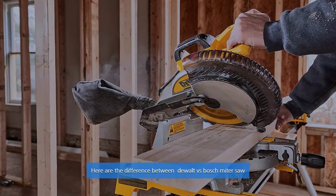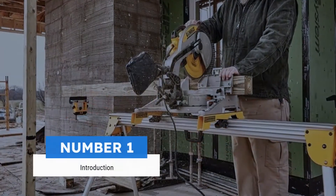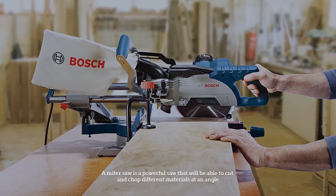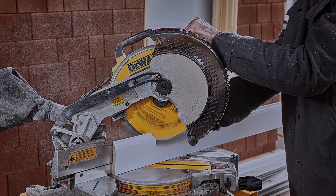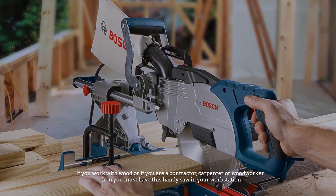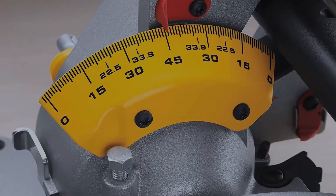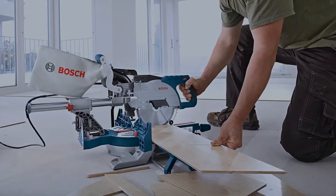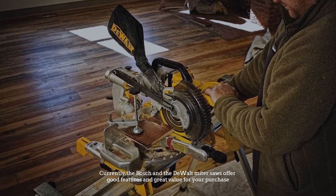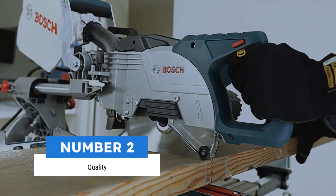Here are the differences between DeWalt versus Bosch mitre saw. A mitre saw is a powerful saw that can cut and chop different materials at an angle. It is the saw of choice for people who want to make precise cuts to create molding, mitres, and more. If you work with wood or are a contractor, carpenter, or woodworker, you must have this saw in your workstation. The Bosch and DeWalt mitre saws offer good features and great value.